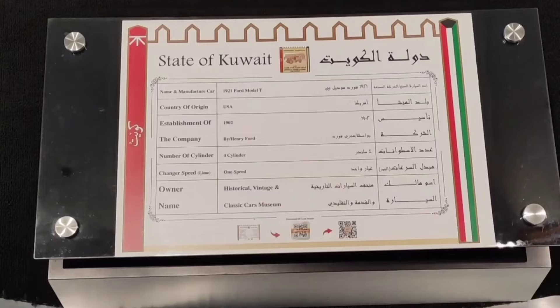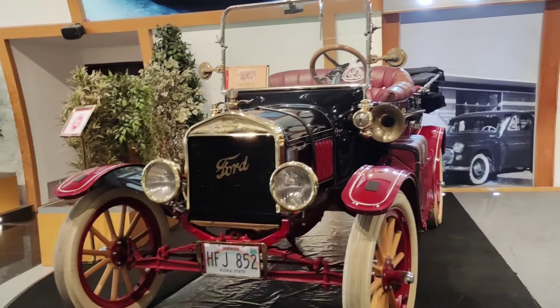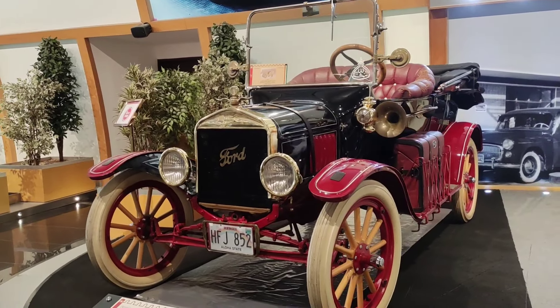The next car is a 1921 model — this is a Ford car, an old vintage car.